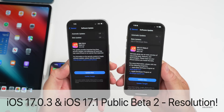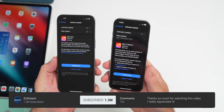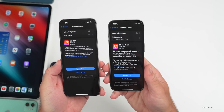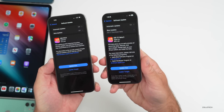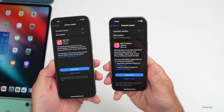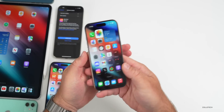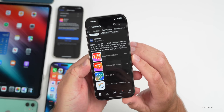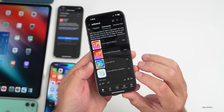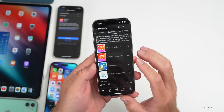Hi everyone, Aaron here for Zollotech. iOS 17.1 beta 2 and iOS 17.0.3 have been out for a few days. There's even more to talk about as far as bug fixes in 17.0.3 and new features with iOS 17.1 beta 2. We'll also talk about the overall experience and if it fixed the overheat issue with iPhone 15s, plus what you had to say based on the YouTube community poll — over 30,000 votes and 308 comments which I've read to assess the overall experience.